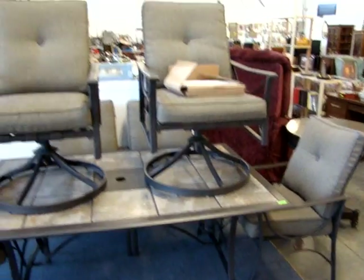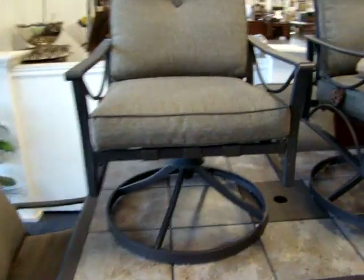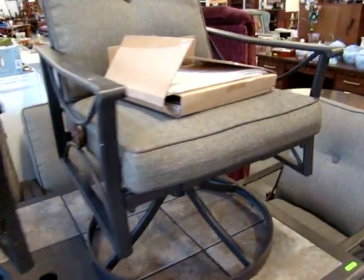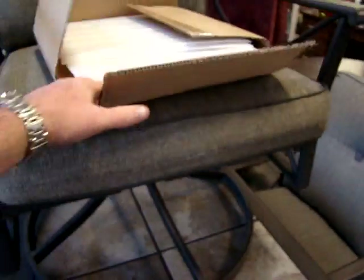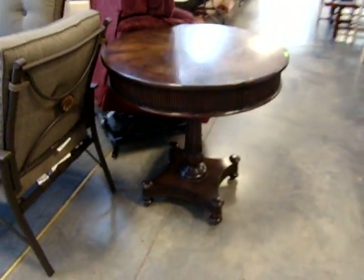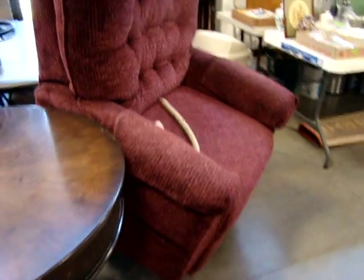Here we have a nice tile top patio table and six chairs. Two of the chairs swivel and rock. We have some extra tiles here in case you break some on your way home. We have a fantastic center table, and here we have a motorized lift chair.